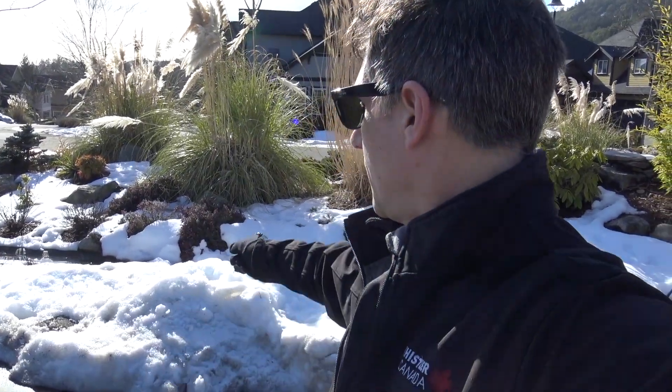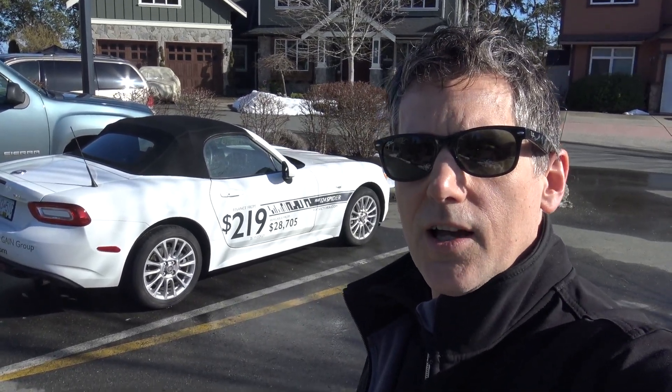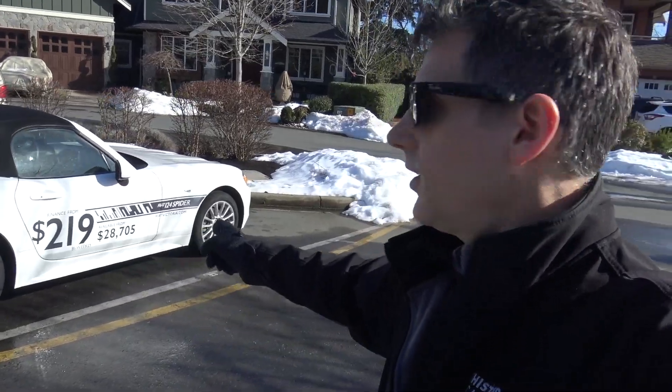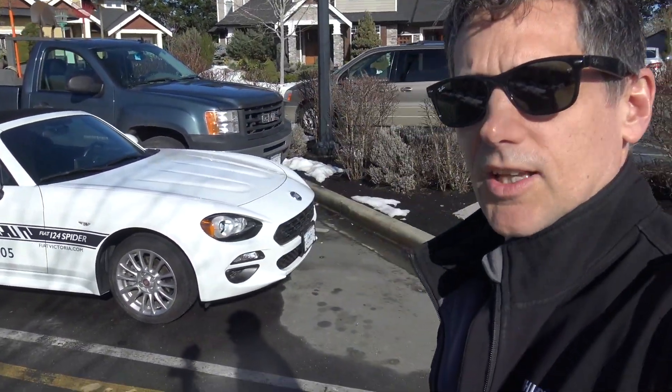Well hello, how's everybody doing out there in YouTube land? Today's a little bit of an anomaly because it's the middle of February and we've been dealing with this polar vortex which has given us plenty of snow — actually record snowfall for February here in Victoria. However, we are going to do some topless driving today with this little number which appeared a couple of days ago — it came from Fiat Victoria. This is a Fiat 124 Spyder.